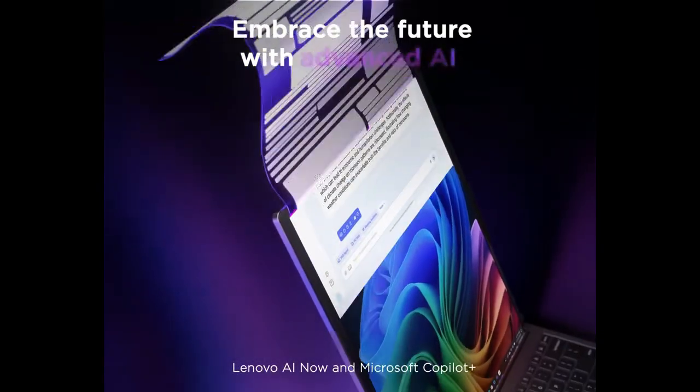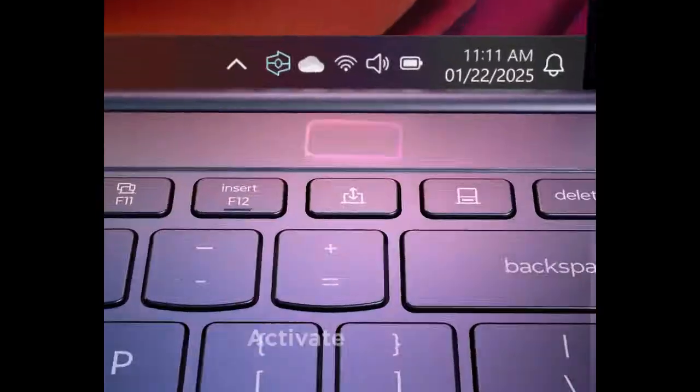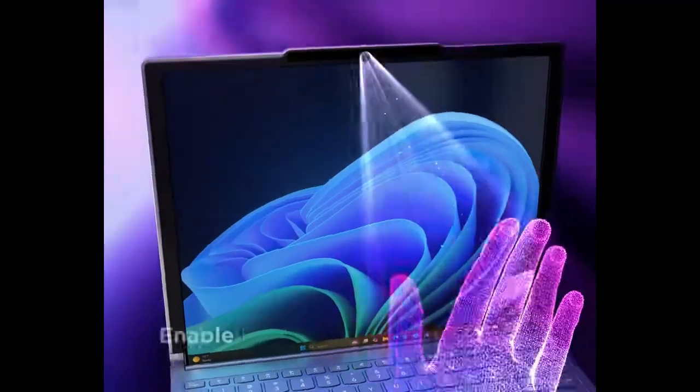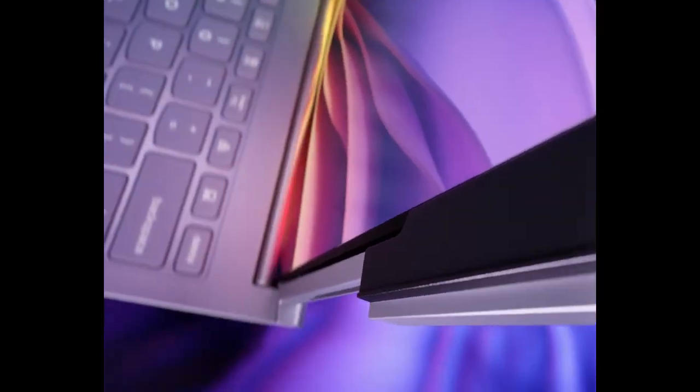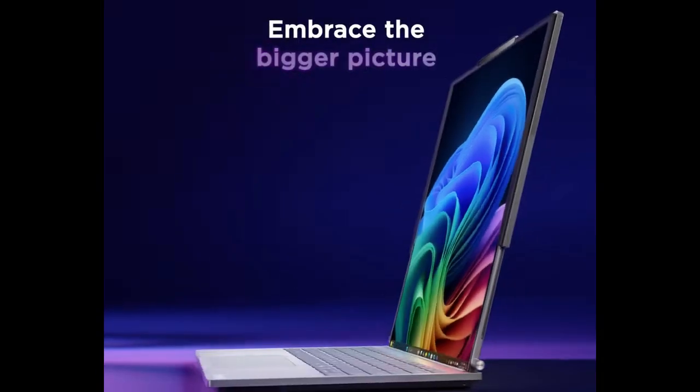The Rollable ThinkBook Plus is a true testament to innovation, combining versatility, cutting-edge technology, and a futuristic design. If you want a laptop that adapts to your needs, this is the device for you.